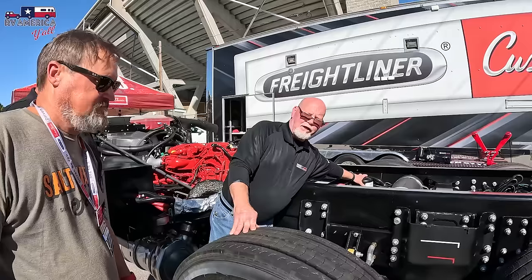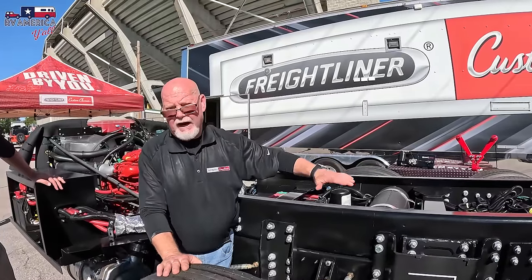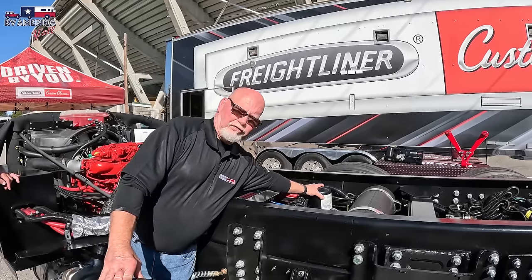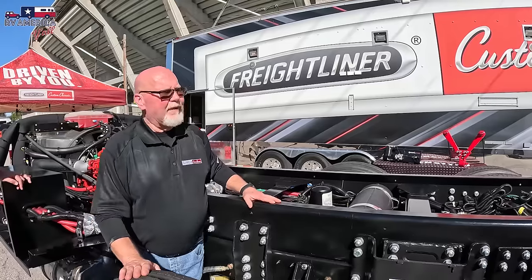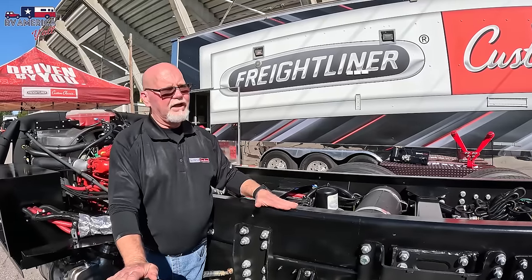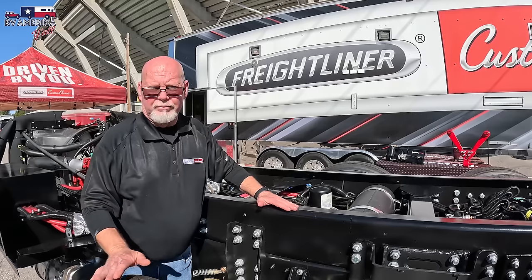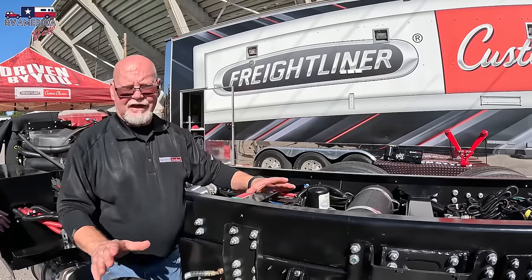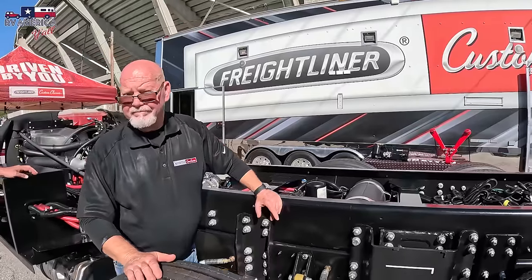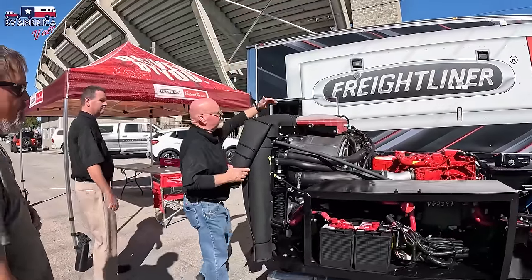If you are a do-it-yourselfer wanting to change the air dryer filter, make sure you have no air on the system - bleed all the air out by pumping your brake pedal until your gauges read zero, then you can unscrew and change it. But as mentioned, it's sometimes better to let professionals do it. And if you ever get underneath your coach, always have jack stands mounted under your axles - safety first.